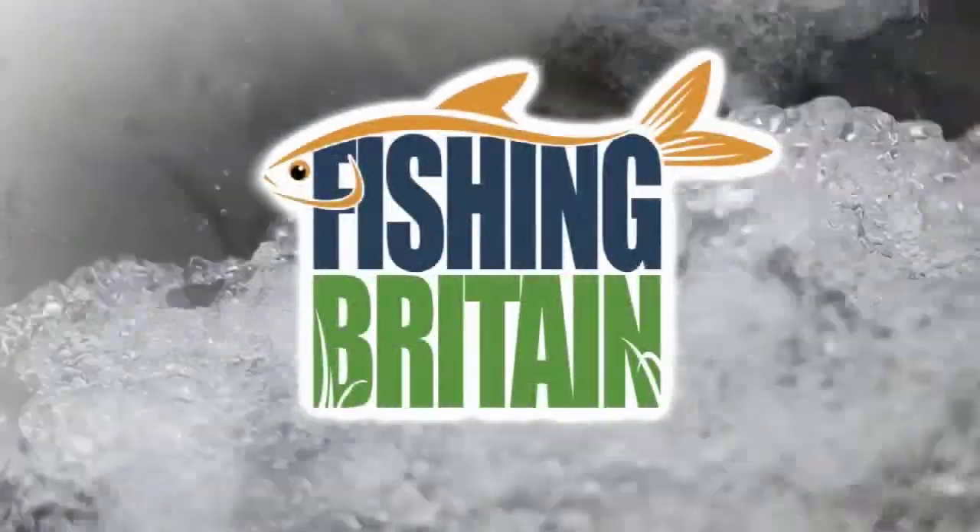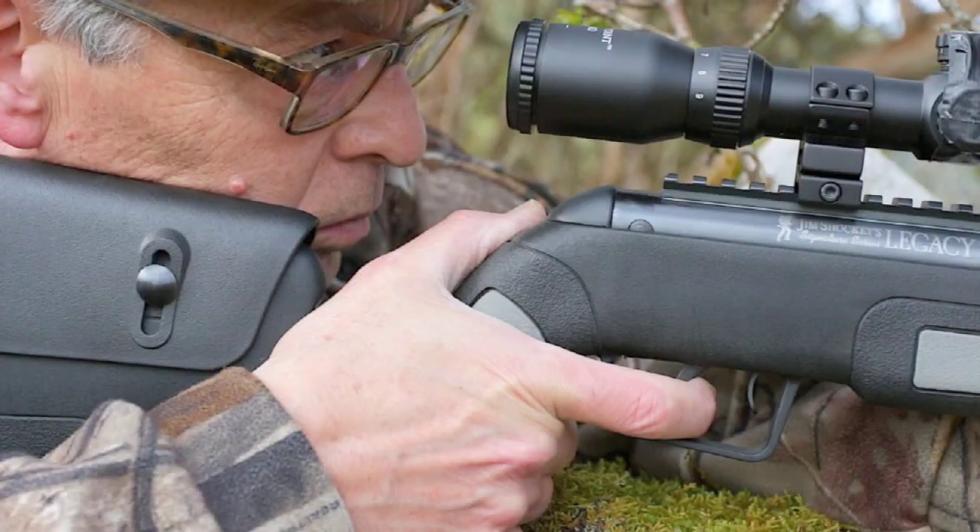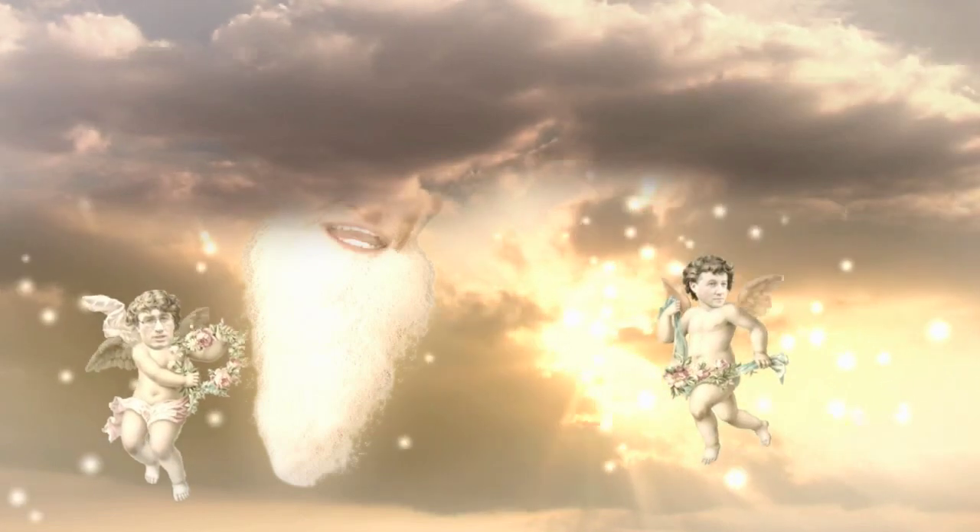If you want to know what else we have been up to at Spring Water Lakes, join us Friday night at 7 o'clock for Fishing Britain here on the Fieldsports Channel. Click on the link on the screen to go to Fishing Britain or to Airheads, which is out fortnightly and is a smorgasbord of goodies to do with airguns. It features Phil Price from Airgun World and Airgunner magazines, airgun writer James Marchington, the lovely Roy Lupton and a host of well-known airgunning faces.